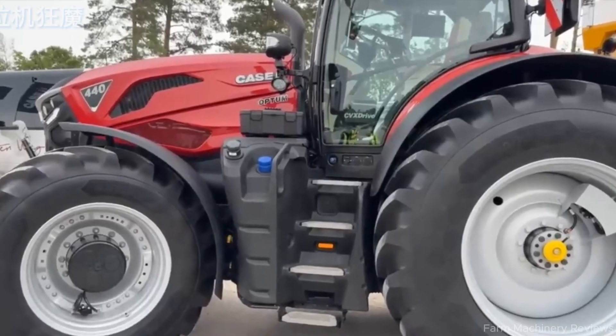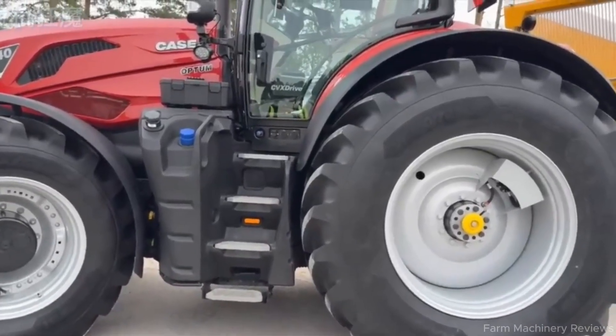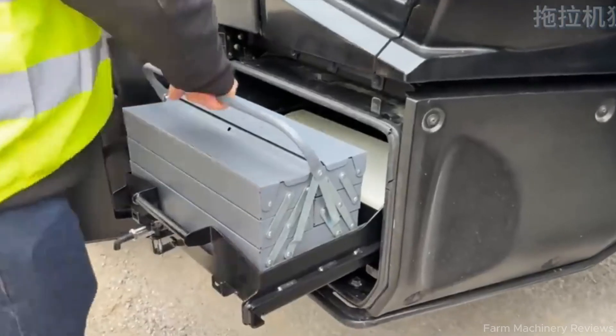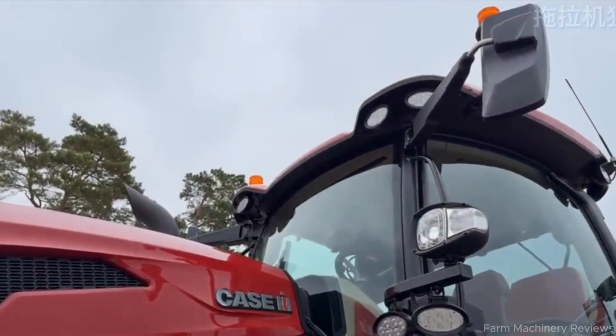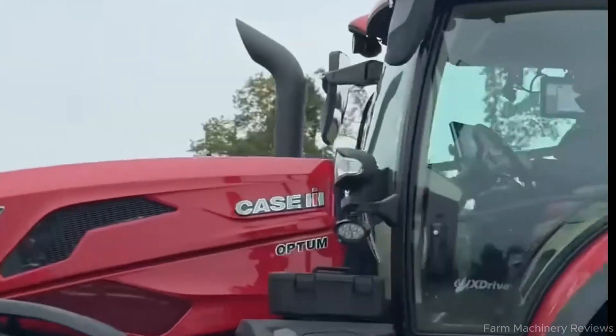In real-world farming, the Optum 440 excels at everything — from plowing and seeding, to spraying and heavy tillage, to high-efficiency transport. It delivers up to 20% higher performance compared to previous models, all while maintaining stability, accuracy, and reliability. The impact of this achievement goes beyond a single machine. CNH, the parent company of Case IH, secured four awards at Farm Machine 2026, reinforcing its commitment to innovation and the future of global agriculture.